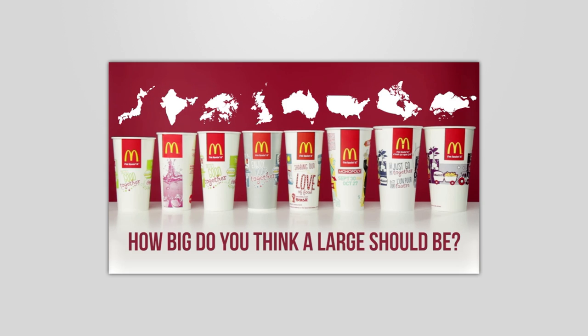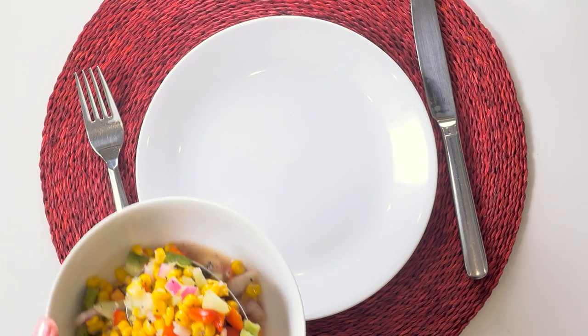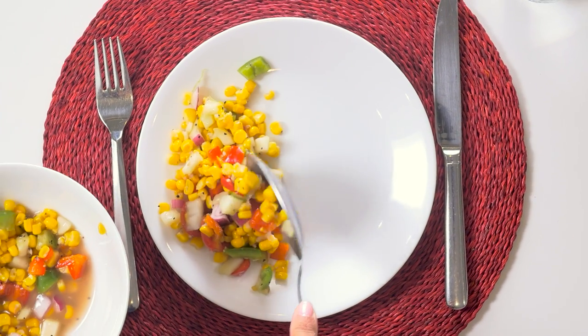Size matters when it comes to your plate. But once you've found a reasonably sized plate, the first step in constructing the meal should be deciding what the vegetable component is going to be. We tend to start by thinking about the protein when planning a meal, but if we can think of the vegetables as the feature, then the entire meal will likely end up being healthier.